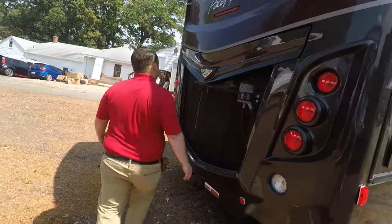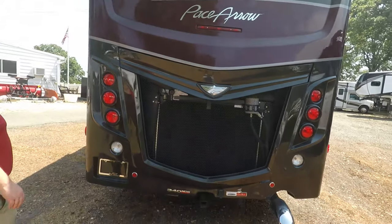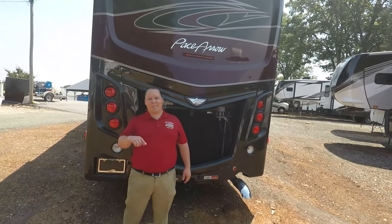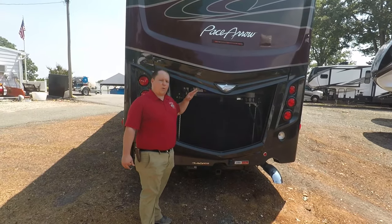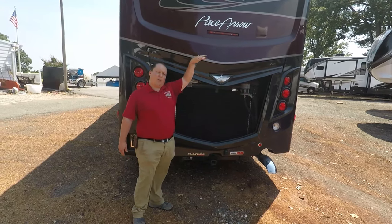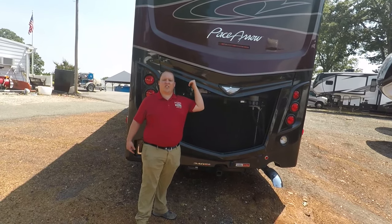Coming around the back, you can see the engine compartment area. There's no ladder for the back, so I can't show you the roof — but at least I won't almost fall off the roof. It is a TPO roof with two air conditioning units, and it is solar ready.